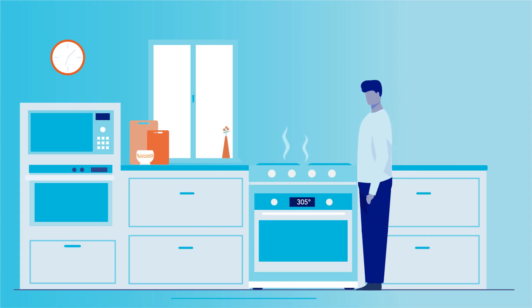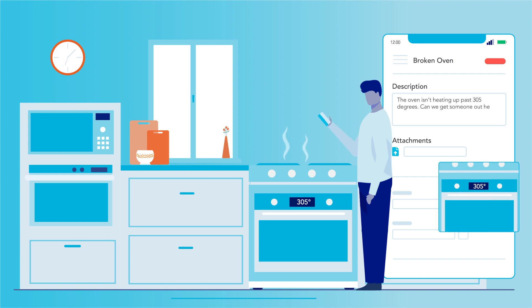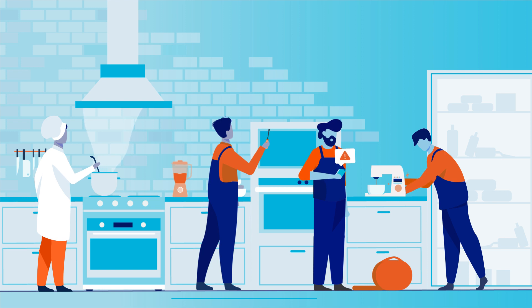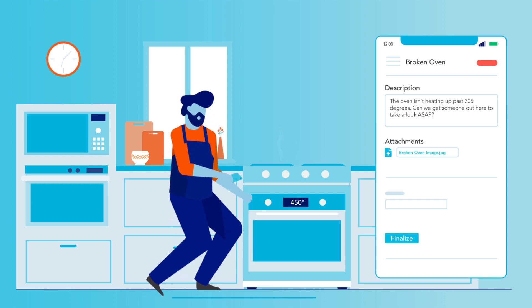When your staff spots an issue, they can submit it from any device with all the details your technicians need to diagnose and resolve it. You can even set up auto assignments to notify the technician best suited to handle the task, so you never need to get involved.